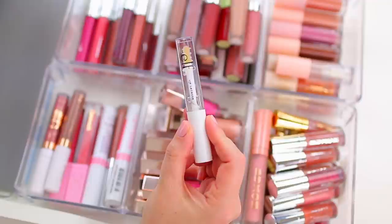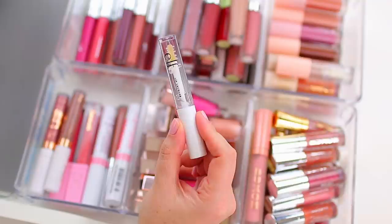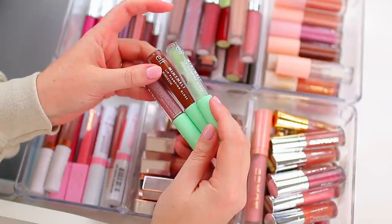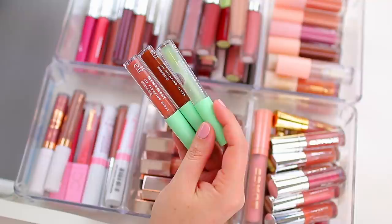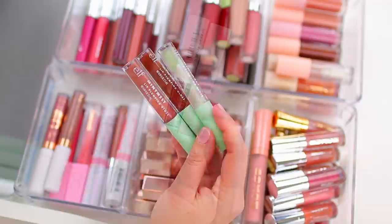I'll start with lip gloss. I have a few from e.l.f. — this one is their clear lip lacquer. I don't wear clear lip gloss a ton but I like to have just a couple because they can go with any lipstick underneath, so I'm going to keep the clear one. I also have these from the Mint Melt collection — a clear mint one and two nudes. This is one of my favorite formulas right now. They feel like high-end lip glosses, similar to the original lip lacquer but with a minty feel and a slight plumping effect. So I'm keeping these as well.